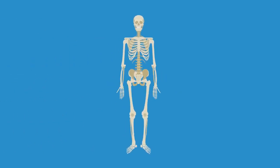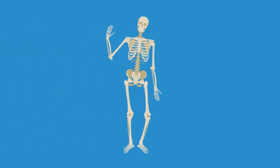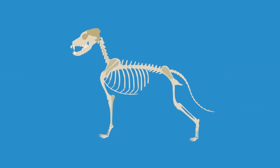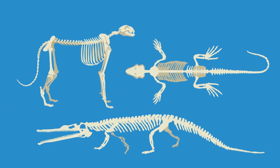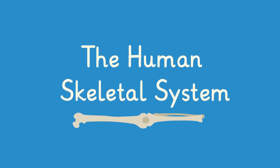Hello! There's no need to be scared. Haven't you ever seen a skeleton before? All vertebrates, or animals with a spine, have a skeleton. For example, dinosaurs, dogs, snakes, and many more. In this video, we will look at the human skeletal system.